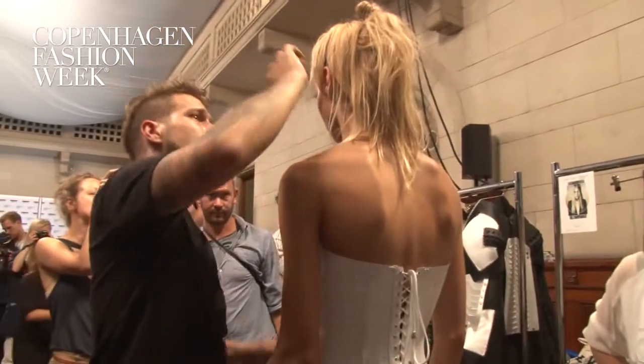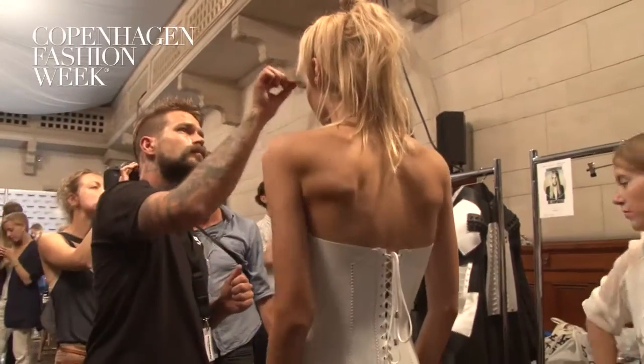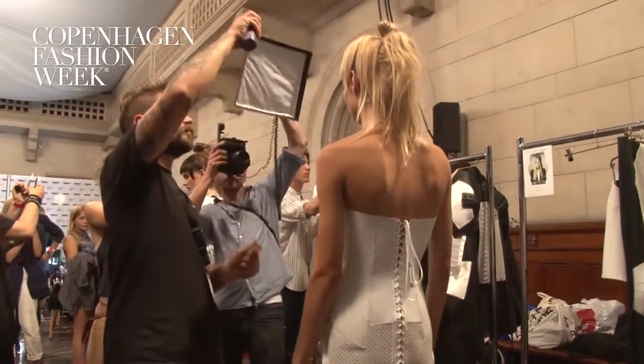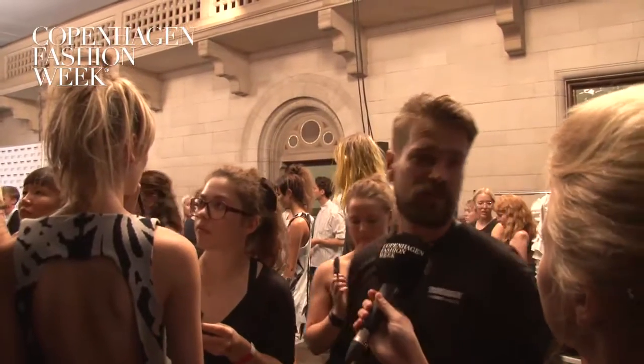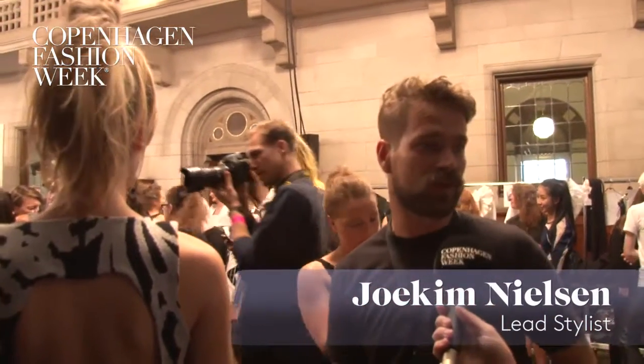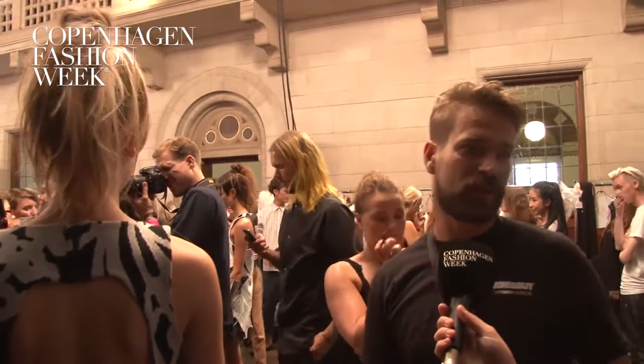Tony & Guy Hair Meet Wardrobe is very connected to fashion — they've been sponsoring London Fashion Week for over 15 years. I think they just saw that Copenhagen Fashion Week is growing and getting more international, so therefore they made this cooperation with the Danish Fashion Institute.